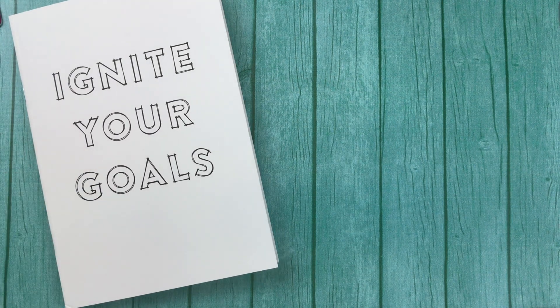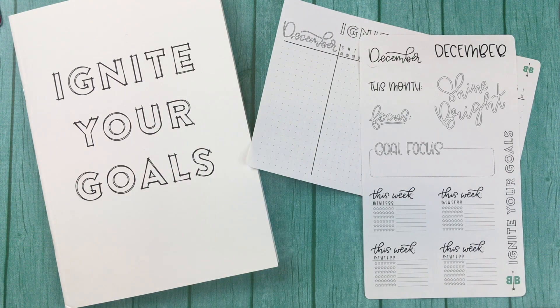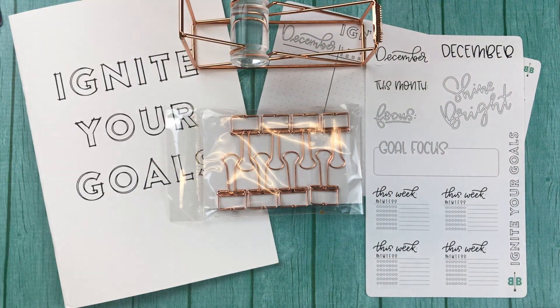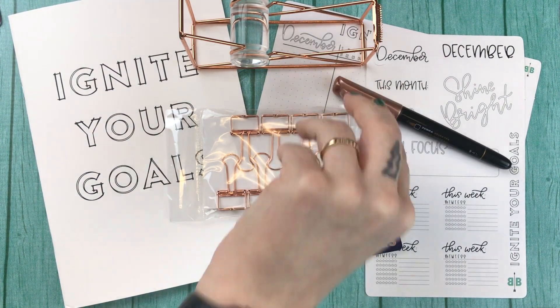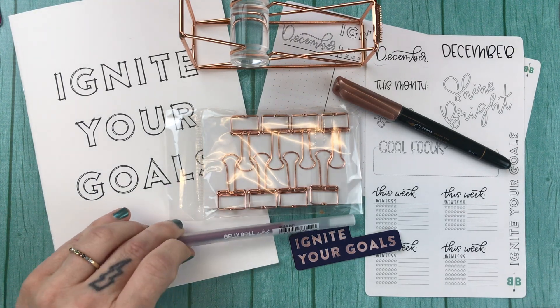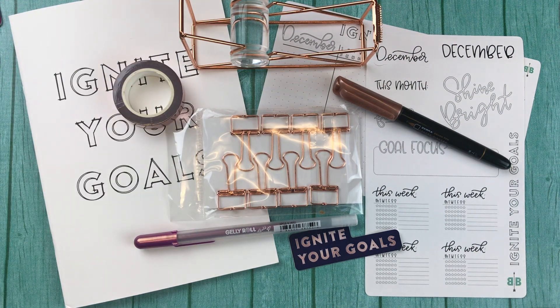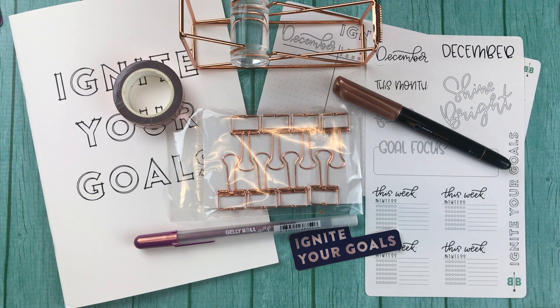So to round everything up, in the December 2019 Boho Berry box you will get: the Ignite Your Goals insert, the December tracker, the December sampler, the rose gold bulldog clips, the rose gold washi tape dispenser, the Ignite Your Goals vinyl sticker, a zebra brush pen in bronze, a jelly roll pen in gold shadow lavender, and the rose gold washi tape. If you want to get this box, make sure to place your order at bohoberrybox.com by November 30th — that'll be the last day to receive the December Boho Berry box.